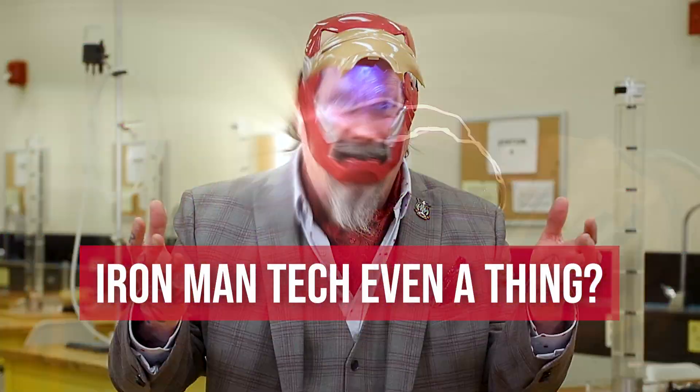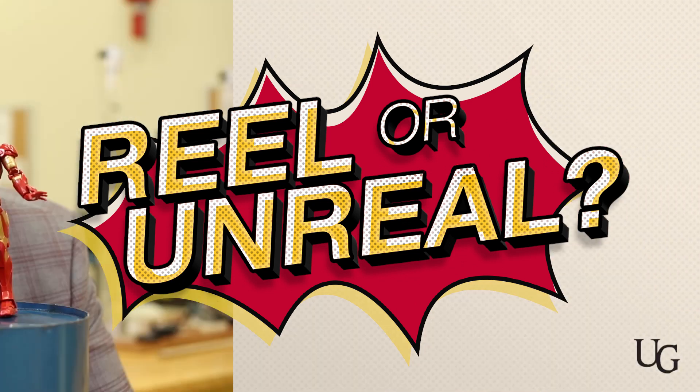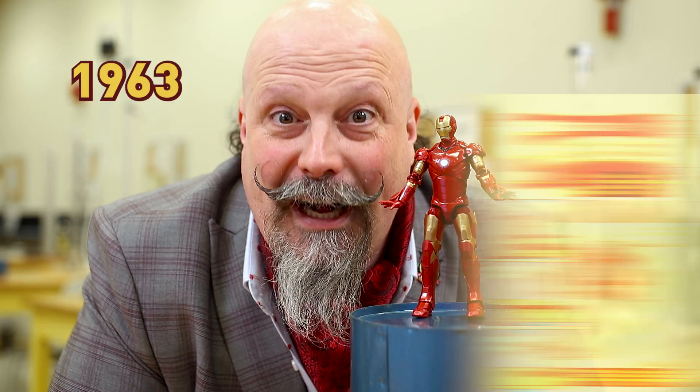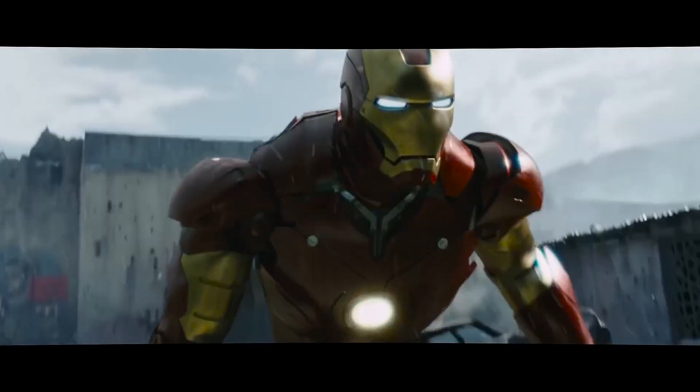Is Iron Man tech even a thing? First appearing in Tales of Suspense number 39 in 1963, Iron Man was the first movie to launch the Marvel Cinematic Universe back in 2008.